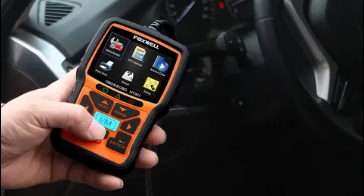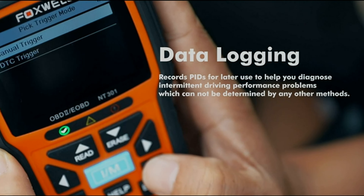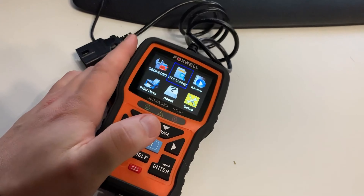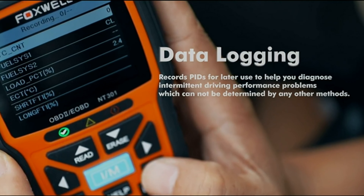In conclusion, the Foxwell NT301 is the best handheld OBD2 scanner for its accuracy, ease of use, and advanced features. Give it a try and see for yourself why this scanner is a game-changer in the automotive industry.